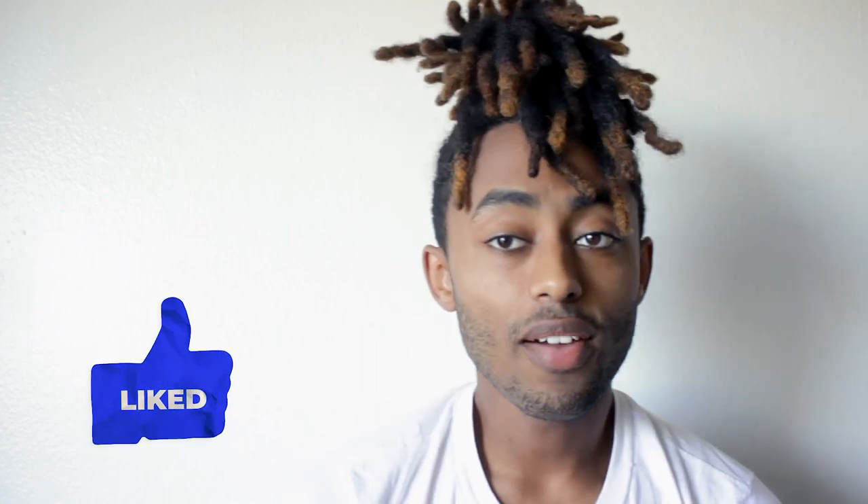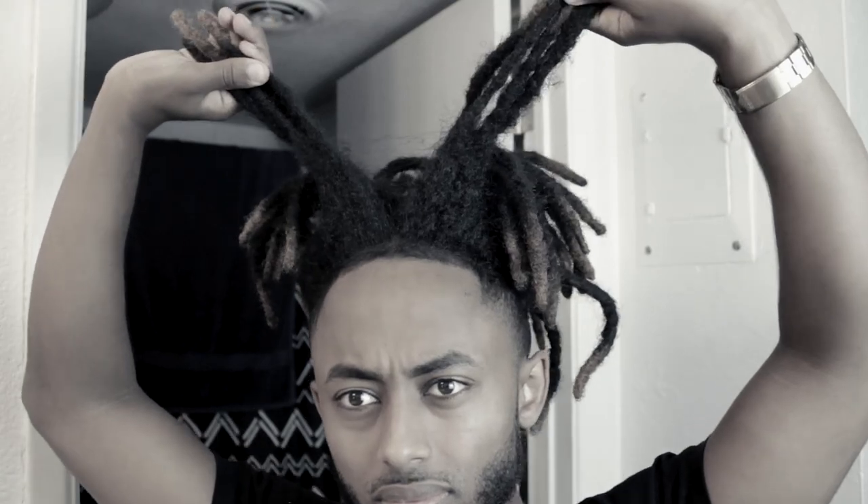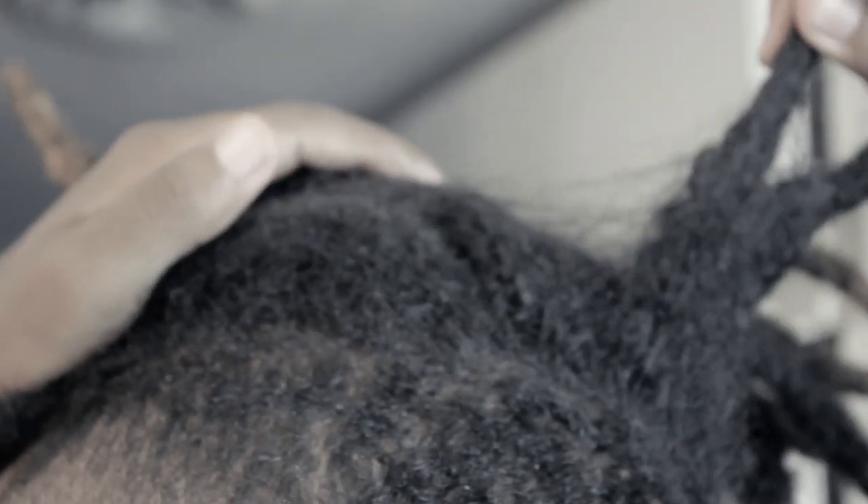So I do this every month, and if you haven't seen it last month, check out the 10 months update. My dreads were gone — backsliding.